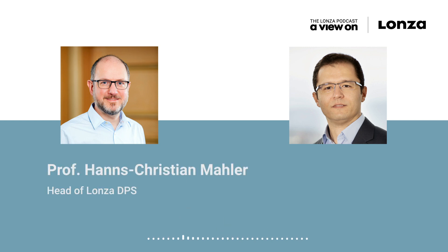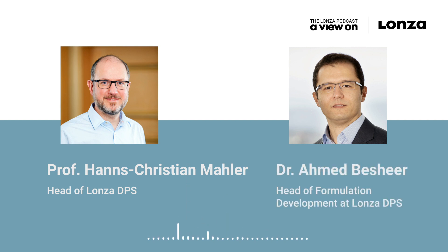Today it's a special episode, because for the first time we are speaking with an internal Lonza expert. Hans-Christian Mahler, the head of Lonza's Drug Product Services, or short for DPS, along with Ahmed Beshia, head of the formulation development within DPS.